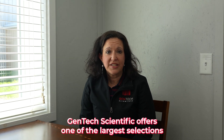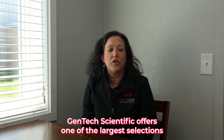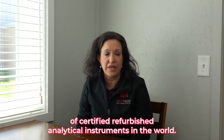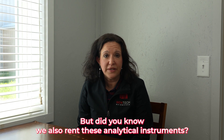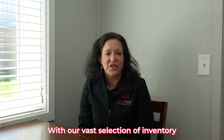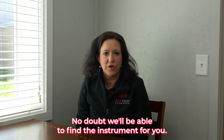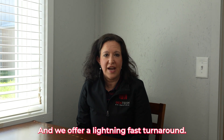It's a fact, Gentech Scientific offers one of the largest selections of certified refurbished analytical instruments in the world. But did you know we also rent these analytical instruments? With our vast selection of inventory, no doubt we'll be able to find the instrument for you, and we offer lightning fast turnaround.